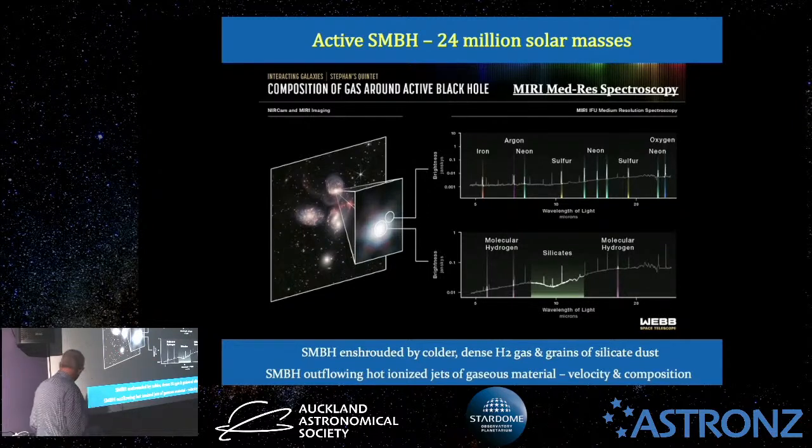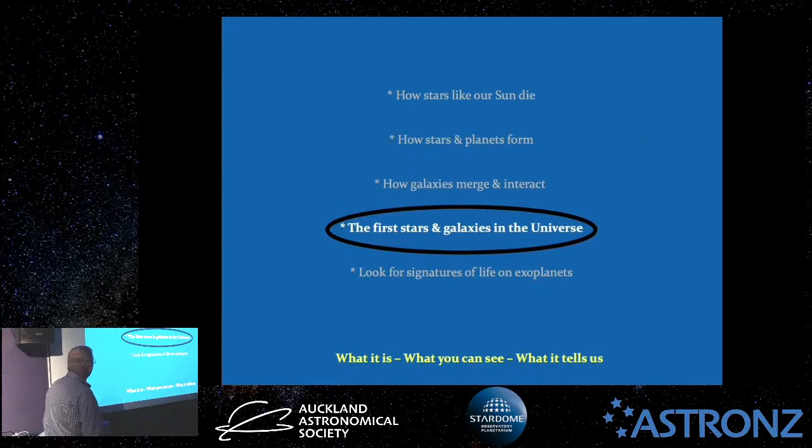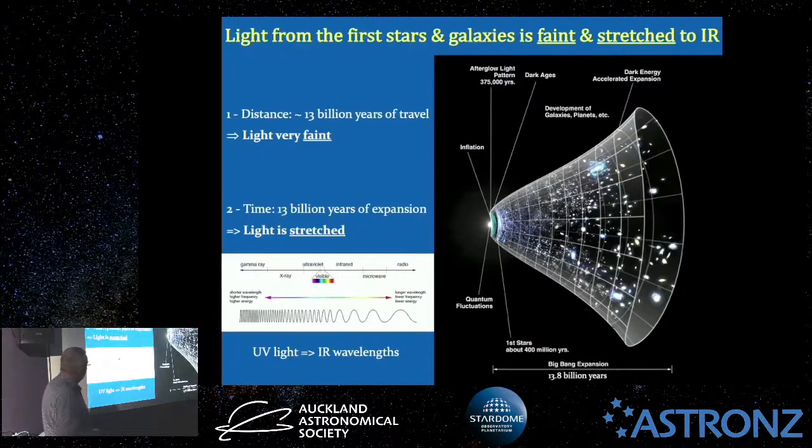Pretty amazing. It illustrates what a powerful tool spectroscopy is. So that's galaxies merging and interacting — conditions in the early universe, how galaxies came to be larger. How about the first stars and galaxies in the universe? The first stars and galaxies are going to be faint and they're going to be stretched into the infrared.